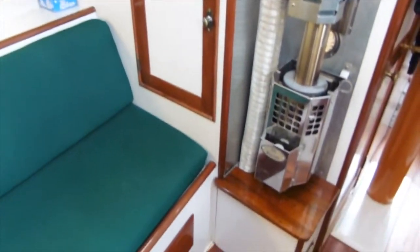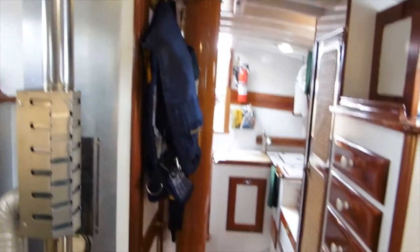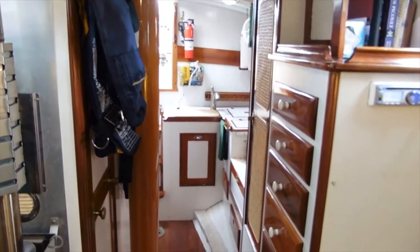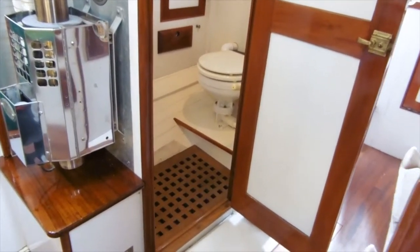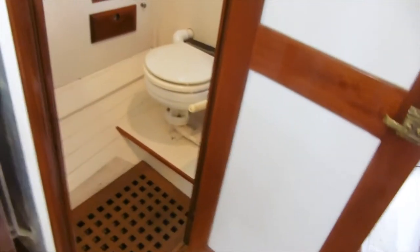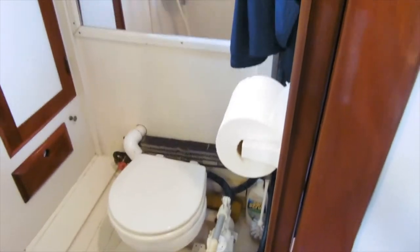A Sigmarine kerosene heater for those moments when you just need a little extra warmth and coziness. The current owners remodeled the head to make it much more efficient. You have a hand-held hot and cold water shower and a heater behind the head.